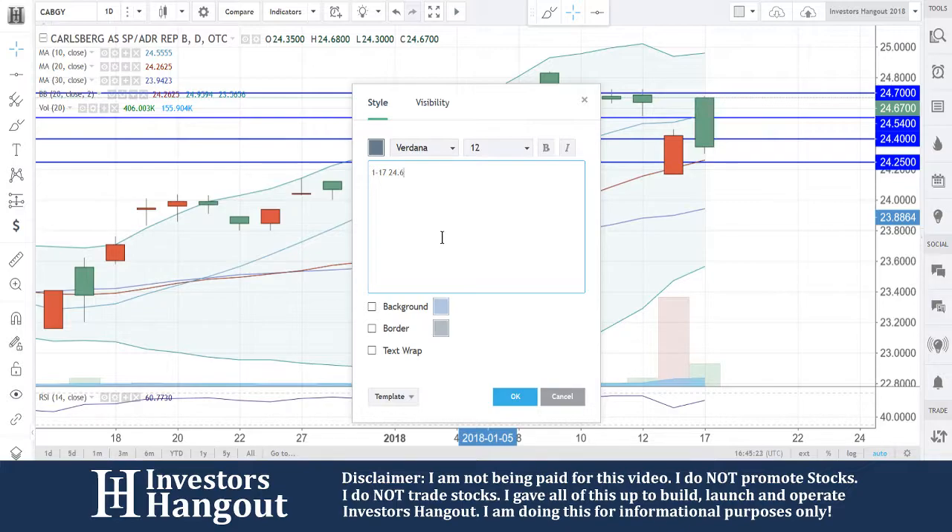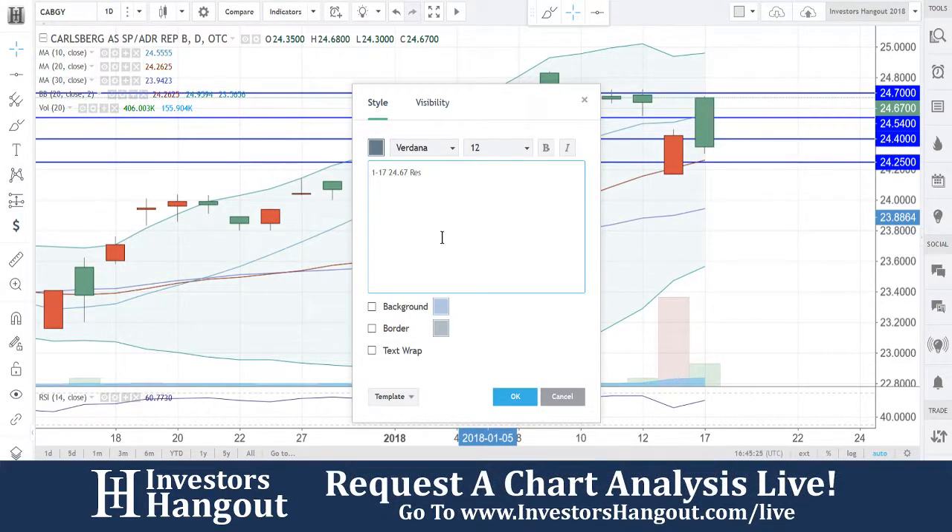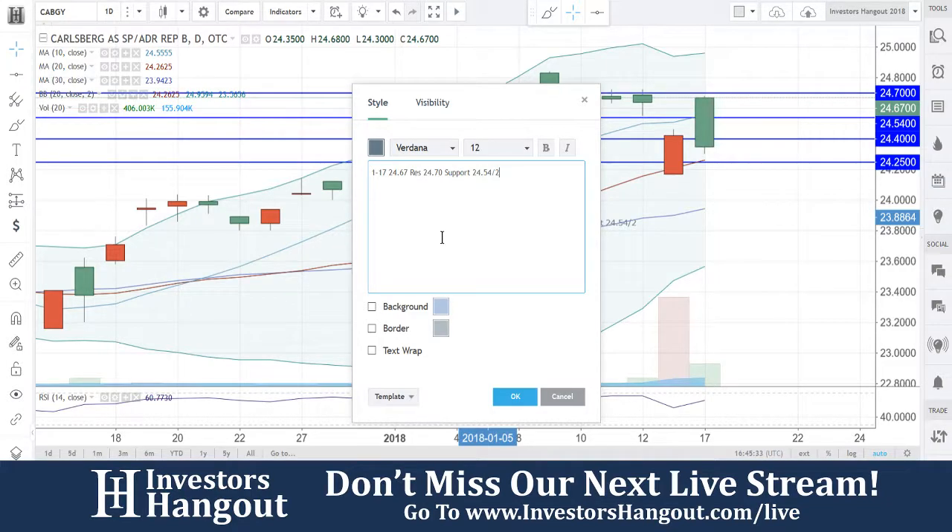We're currently at $24.67 — gauging this one at the resistance level at $24.70, very close to it. Support underneath sits at $24.54, followed by $24.40, and then $24.20.